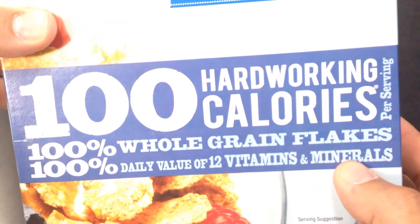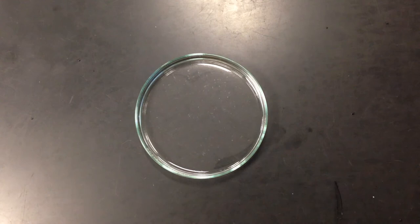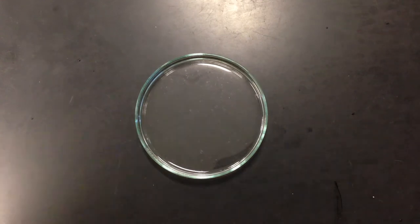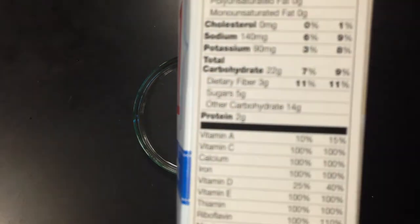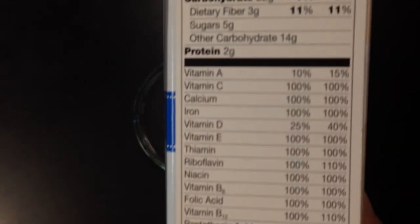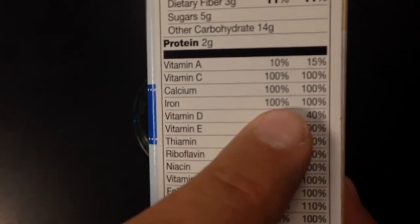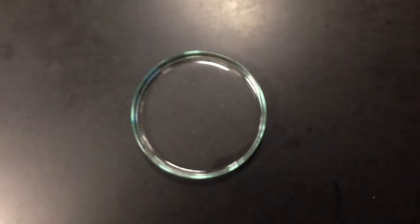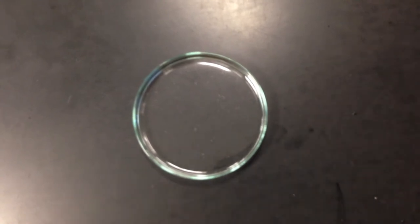Minerals — a mineral is a fancy word for what's found in the earth, and sometimes you find elements in the earth. If you look at the nutritional facts here, there is something called iron, and it has 100% of iron. Well, these are cornflakes, and cornflakes don't have a lot of iron in them, so what they do is they add elemental iron to these cornflakes.